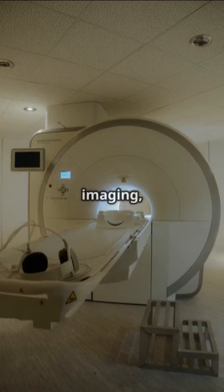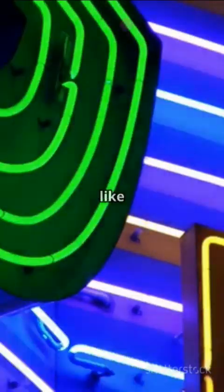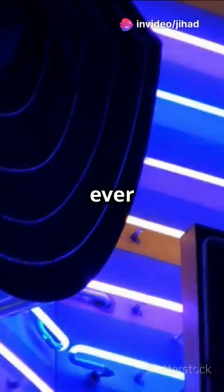Imagine this. In medical imaging, quantum dots can target specific cells, lighting up like a neon sign to help doctors detect diseases like cancer earlier than ever before.